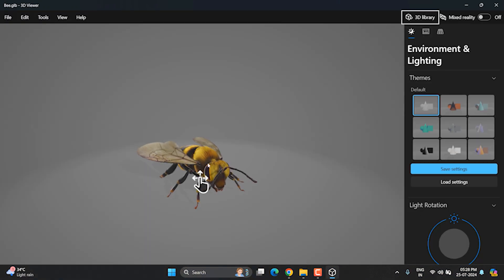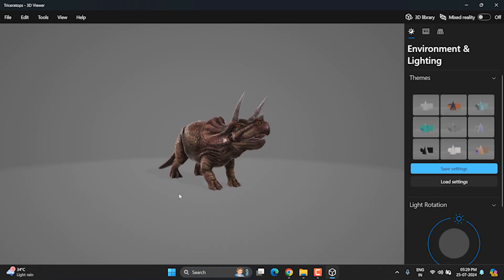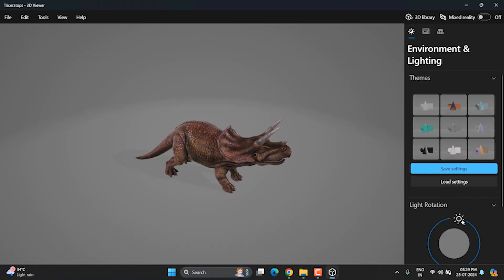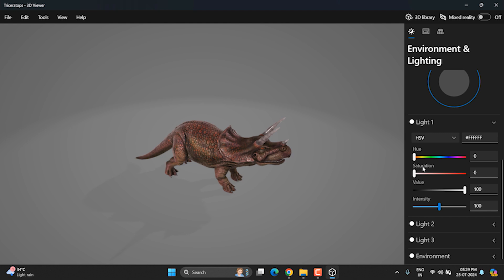objects. It also includes several built-in 3D shapes which you can view by changing the light locations and light color. The app's main objective was to view 3D objects without opening heavy software. If you are into this field, the 3D Viewer could be your lightweight alternative. But where is the 3D Objects folder now? It stayed there for about 4 years,